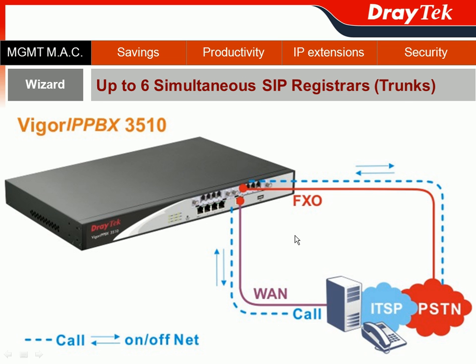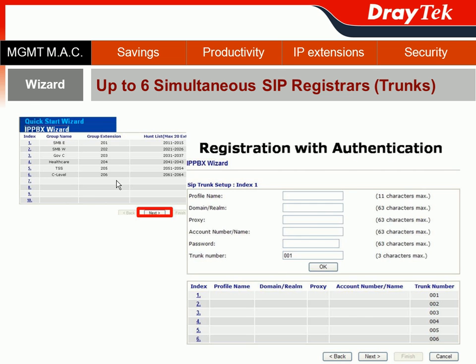From the former webinar, we know VIGOR IPvX 3510 can support up to six simultaneous SIP trunk registrations, providing business users with on-net and off-net call savings. All SIP trunk registrations can be done through the wizard function as well. Just hit Next from the previous page and you can perform SIP trunk registration, including registration with authentication.